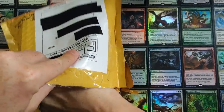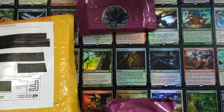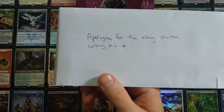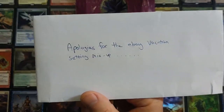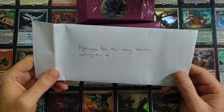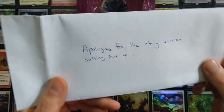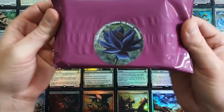Is it worth it to buy one of these? I do like the packaging — from the images it looked pretty neat. There's also a note inside: apologies for the eBay vacation setting mix-up. The seller contacted me after I purchased and said he forgot to set the eBay vacation alert. He was just leaving for vacation. I said no big deal, just get it to me when you're back, and he offered 10% off. I said even better — he offered, so I'll take it. He had no idea who I was, just a regular Joe to him.